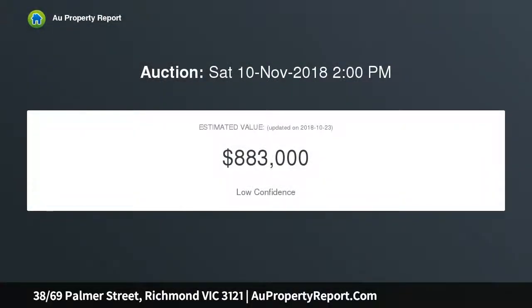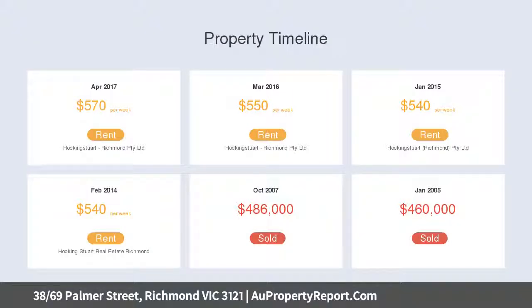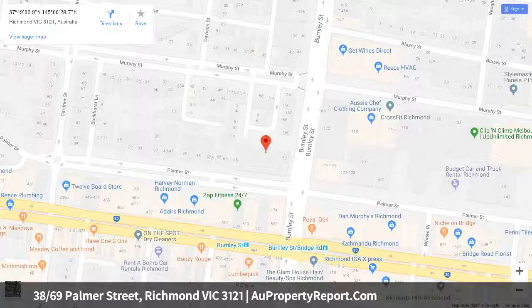Spacious proportions are enhanced by a flowing open plan design featuring a sophisticated living and dining space, a practical kitchen equipped with quality appliances, and generous entertaining balconies. The refined main bedroom is appointed with a walk-in robe, sleek ensuite, and study nook.